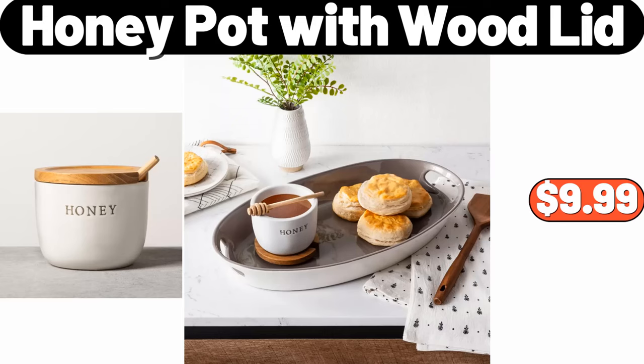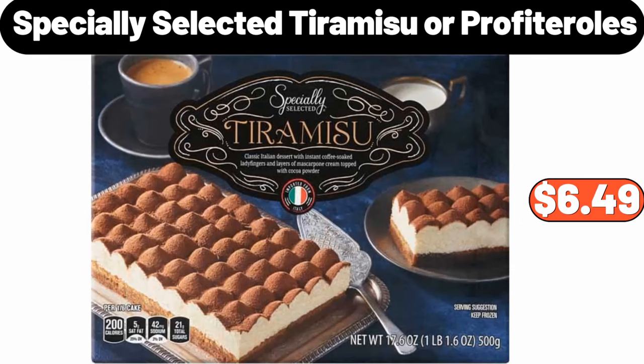Honey Pot with Wood Lid, $9.99. Specially Selected Tiramisu or Profiteroles, $6.99.